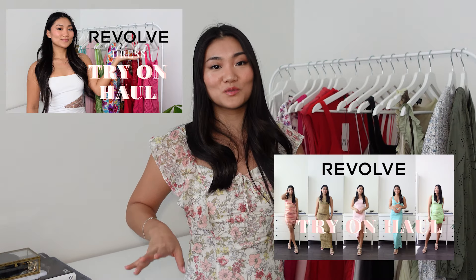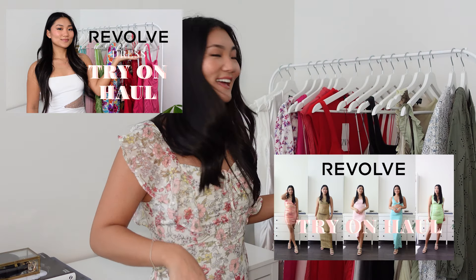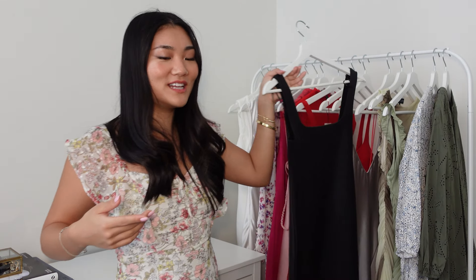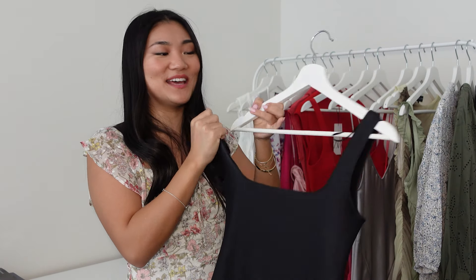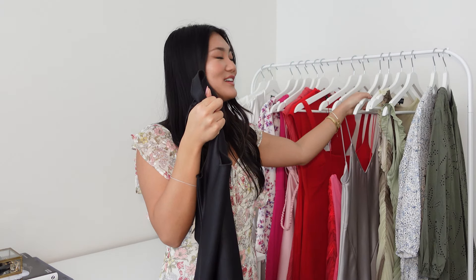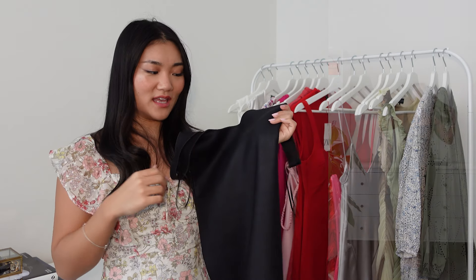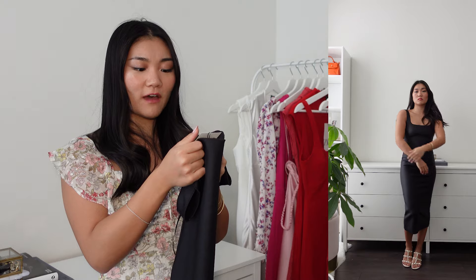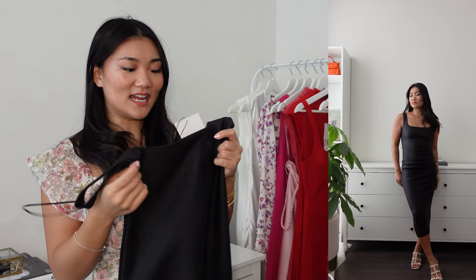Did I end up keeping any items from Revolve? No — I got overwhelmed and returned it all. Other things keep coming out for spring/summer collection, so I thought about reordering something, but that might be it. Anyway, this is the next item. It's a black, very interesting textured dress. I got size small, my usual size. Reference number is 5039152. Price is $59.99.